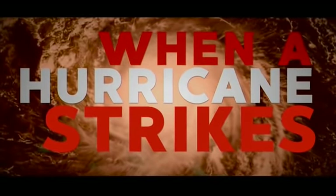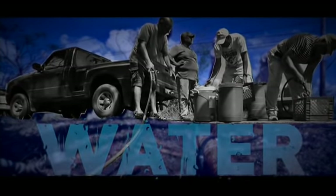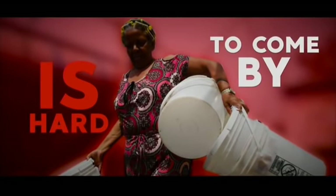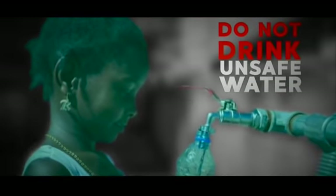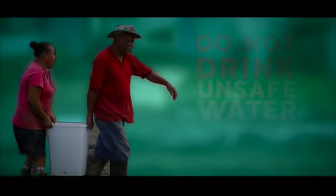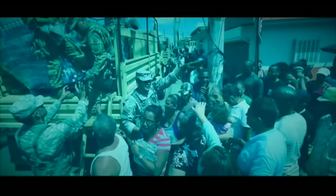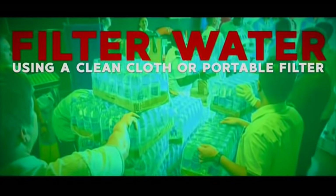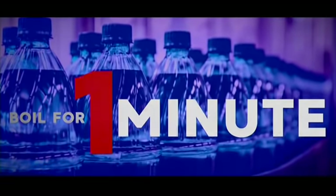When a hurricane strikes, one of the many critical survival needs is water. Access to clean water to drink, bathe, and wash is often hard to come by, particularly in remote areas. While it's tempting to use whatever water is available, there are steps to make sure your drinking water is safe. Boiling water kills most pathogens that can be harmful. If your water is cloudy, filter it through a clean cloth or portable filter. Boil filtered water for one minute, cool, then store in a clean container with a lid.